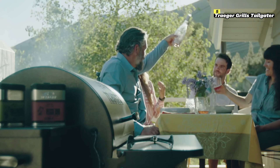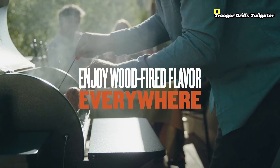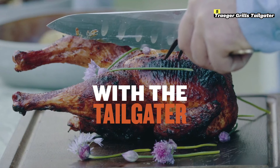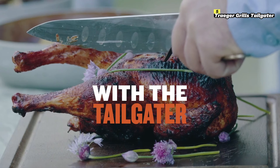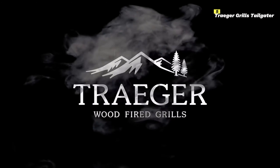In conclusion, the Traeger Grills Tailgater is an excellent option for those looking for a portable, easy-to-use pellet grill in 2024. It's perfect for tailgating, camping, or even just grilling in small spaces, while still delivering the rich, wood-fired flavor Traeger is known for.